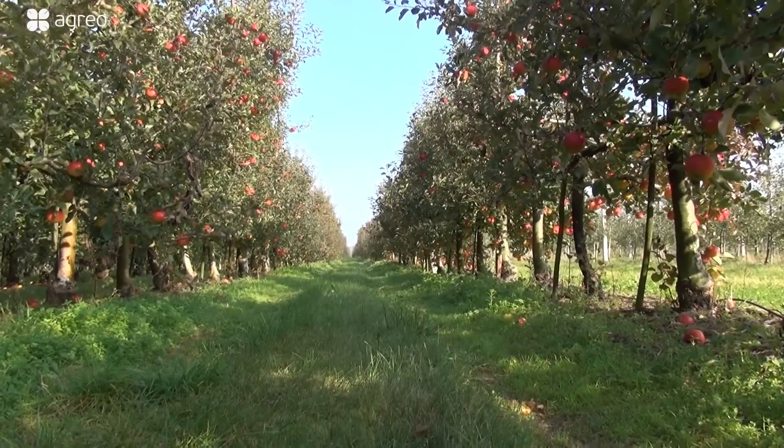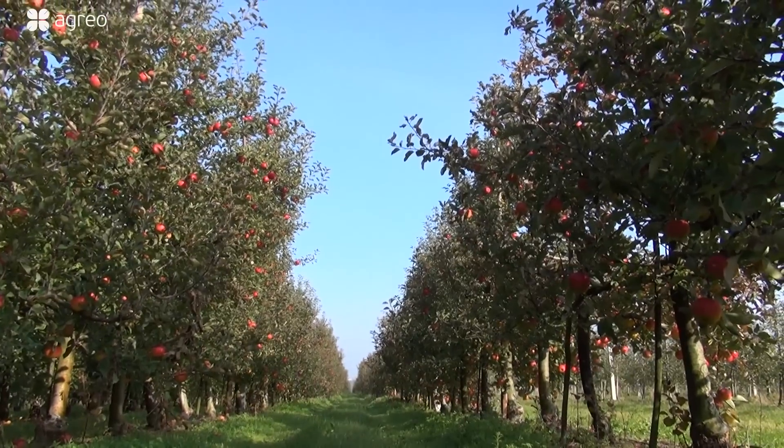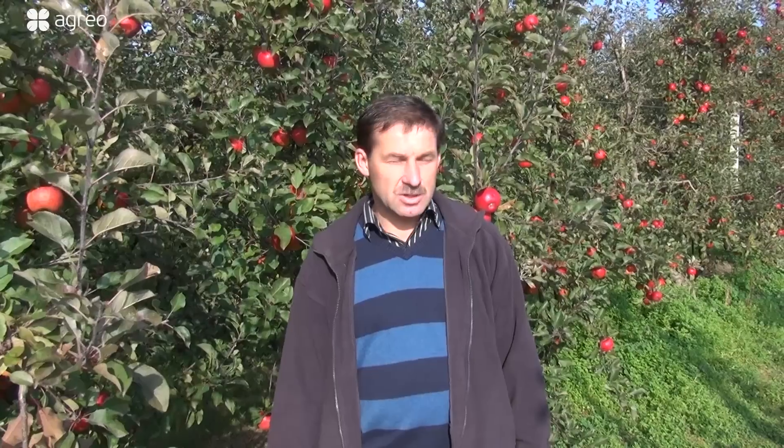Plant protection on this block has been standard from the very beginning of planting. The first treatment is at bud break, when the first leaves appear — copper-based. Then pre-harvest treatments for storage. That depends on the season and what products were available in a given year. During the season, standard insecticide protection.